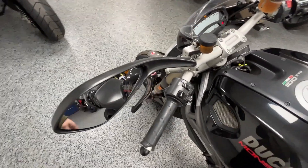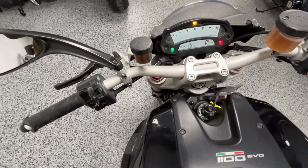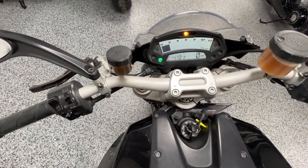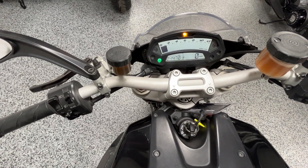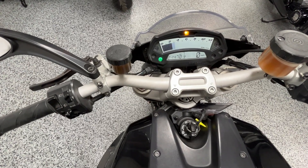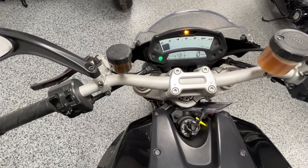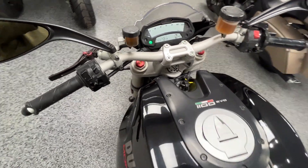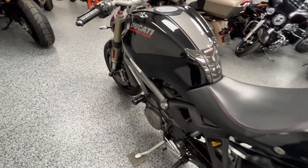It does have ABS brakes. Let's fire it up. This bike has a really nice roar to it.